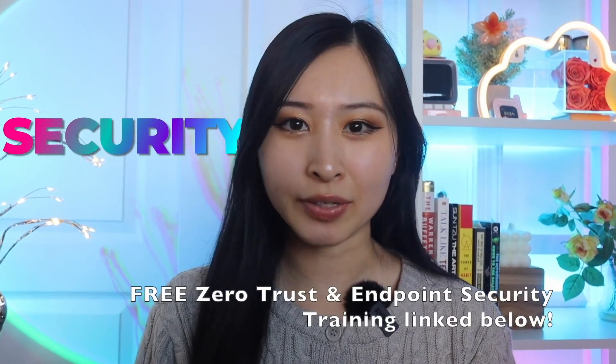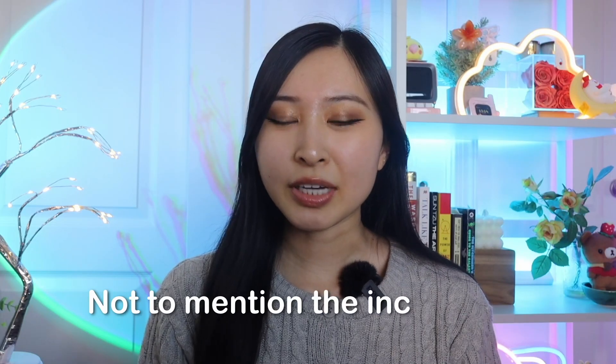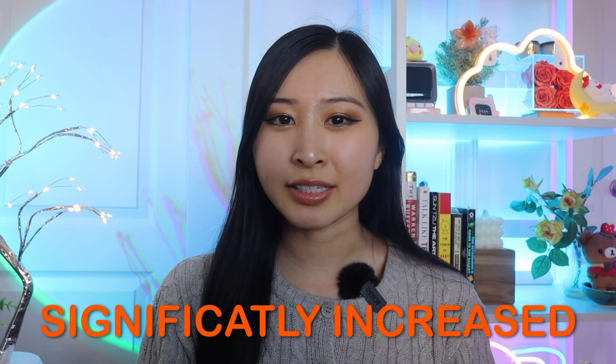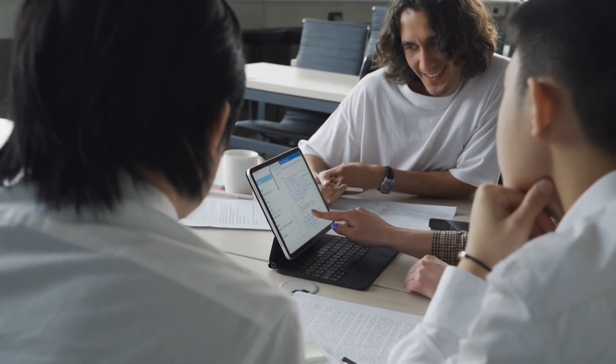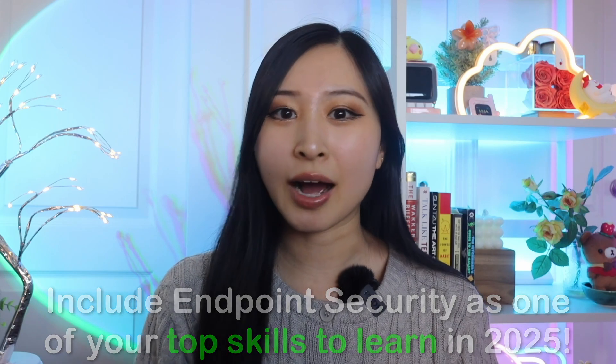The number one skill to learn in cybersecurity today is endpoint security. Cyber threats like ransomware, phishing, and malware are everywhere, and companies need professionals who can lock down devices — phones, laptops, servers, and everything in between. With the increase in device count and AI-enabled devices, the attack surface has significantly increased, but there aren't enough cybersecurity professionals specialized in endpoint security and zero trust. This video is to convince you to include endpoint security as one of your top skills to learn in 2025 to get hired in cybersecurity.